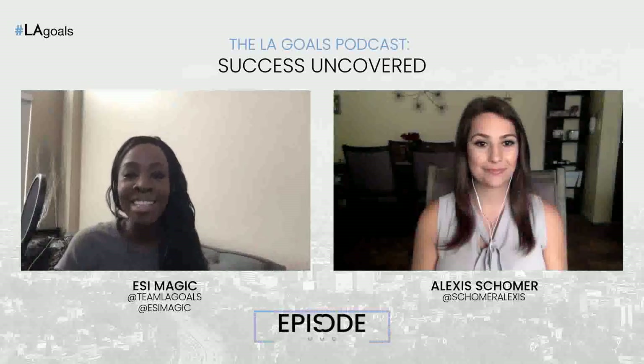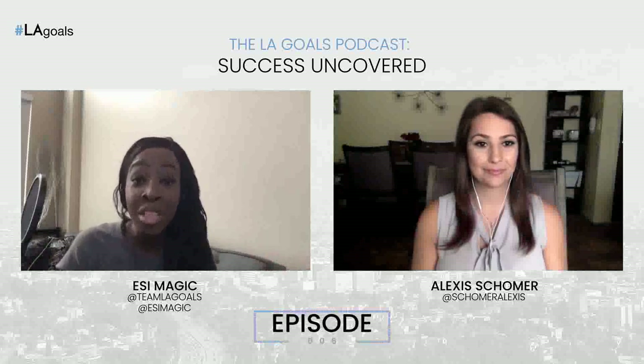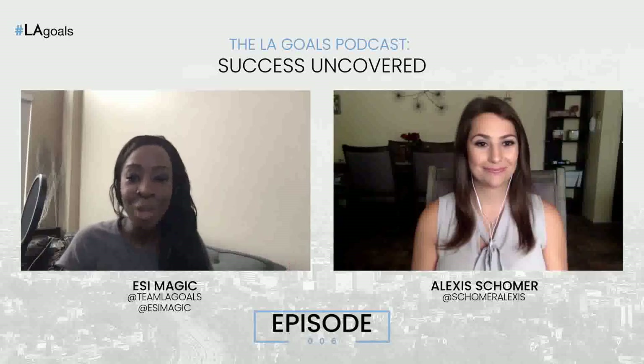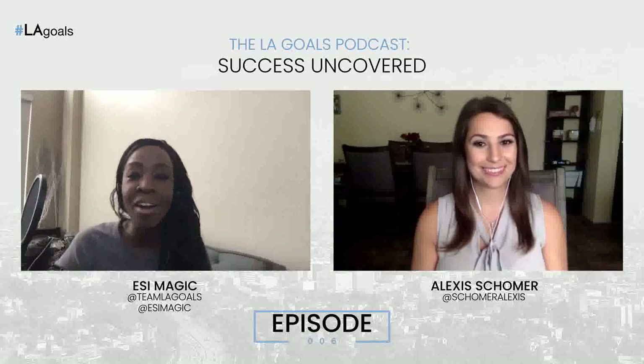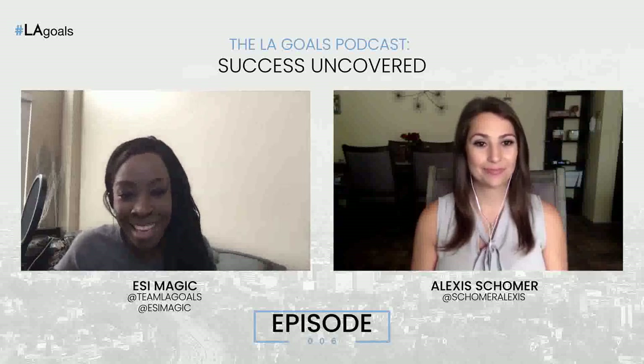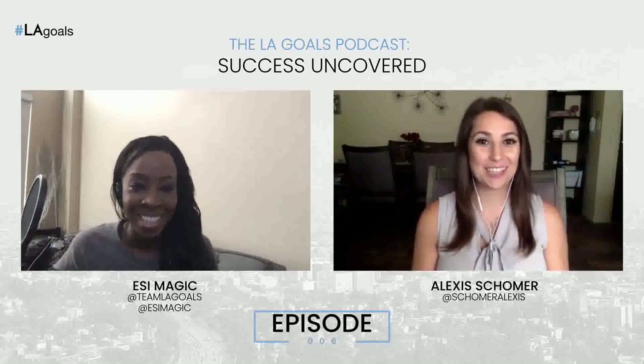Welcome to the LA Goes podcast, Success Uncovered, featuring LA's most successful game changers. I'm your host for today, Essie Magic, and today we have a special guest, Alexis Schomer, who's going to be discussing how to use Instagram to get leads for your business. Welcome, Alexis. Thanks so much for having me. I'm really excited to be here and get into this topic today.